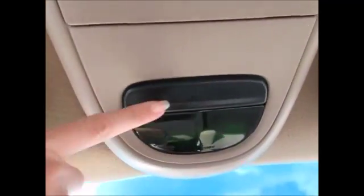The overhead console still works — it has the exterior temperature gauge and the compass. There are also overhead sunglass holders. Thank you for watching and have a great day.